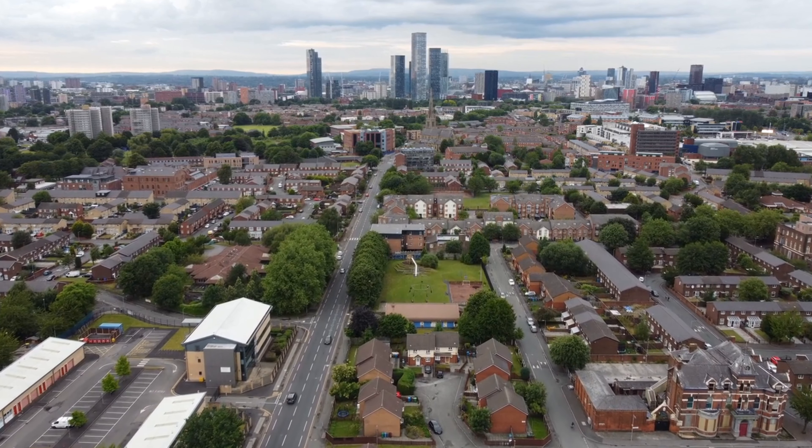Importantly, the Act will also ban freeholders from charging administration fees for collecting a peppercorn rent. Business leases, certain financial products, and applicable community-led housing are exempt. Statutory lease extensions for houses and flats will also be exempt because ground rents in these cases are already set to a peppercorn when the lease is extended.